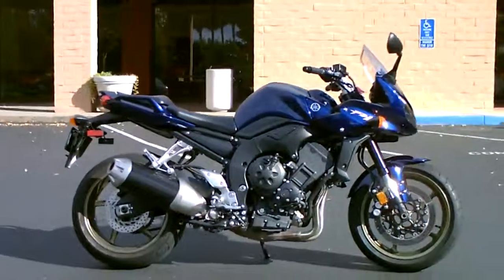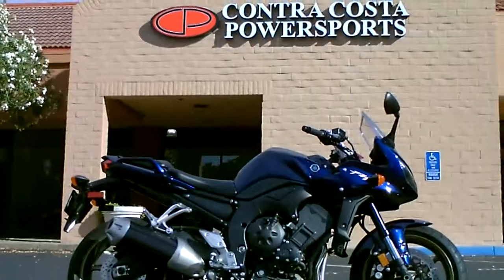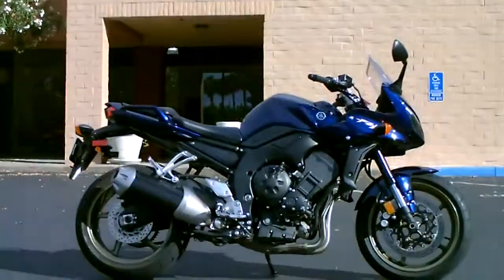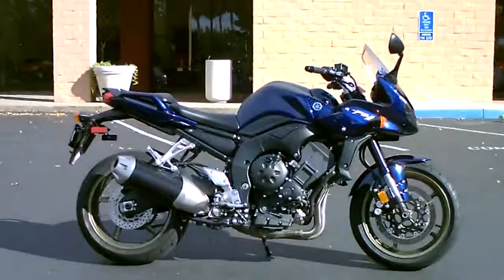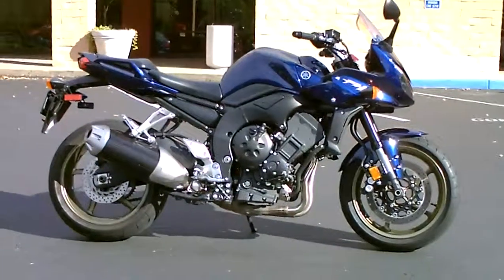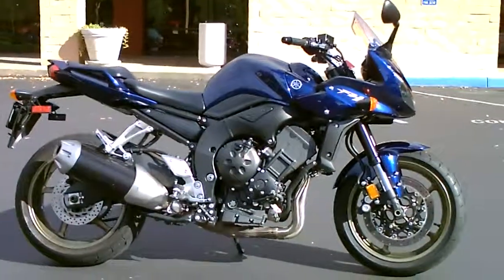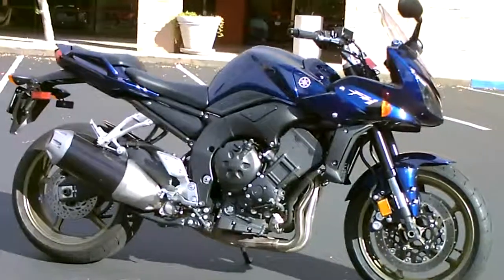Here we are at Contra Costa Power Sports at our new location, 1150 Concord Ave. Today we have our 2009 Yamaha FZ1. It's a naked sport bike, great for commuting, touring — anything you want to do.